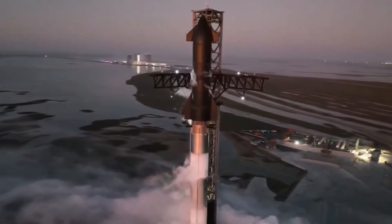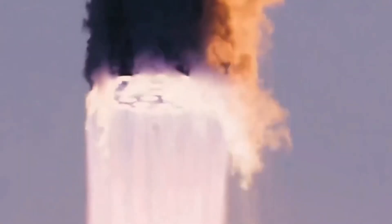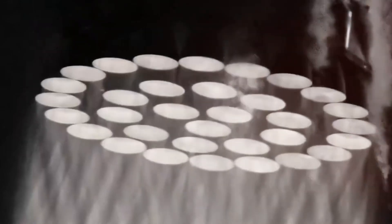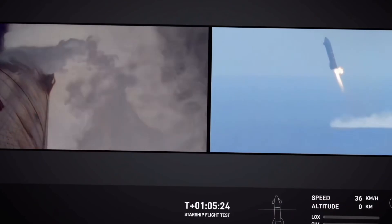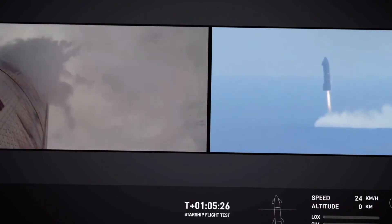Flight 7 isn't just another test launch — it's shaping up to be the most ambitious Starship mission yet, featuring the first-ever controlled landing attempt and the debut of SpaceX's new version 2 hardware.